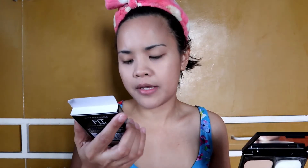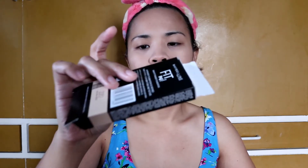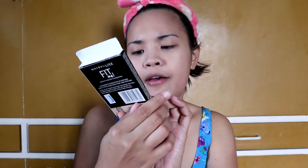This is for 349 pesos but I just got it for 299 because it's discounted by 50 pesos. Sa box makita natin dito yung ingredients. And it says normal to oily, and SPF 32.